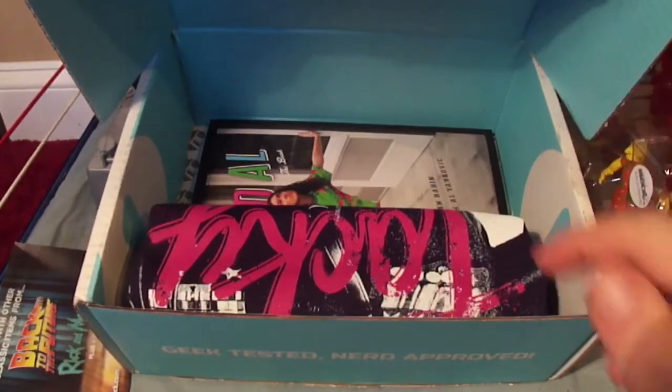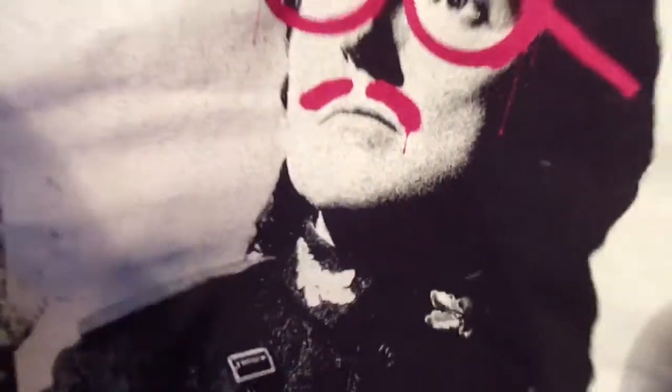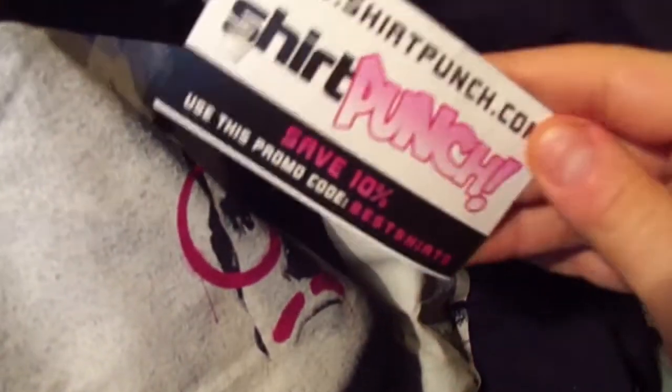The next item we have is a t-shirt, but not just any t-shirt — it's a Weird Al t-shirt. It's got his Mandatory World Tour poster defaced; I think that's the word. So I drew glasses and mustache on — I watched the old school Weird Al. And it says 'Tacky.' This was made by Shirt Punch.